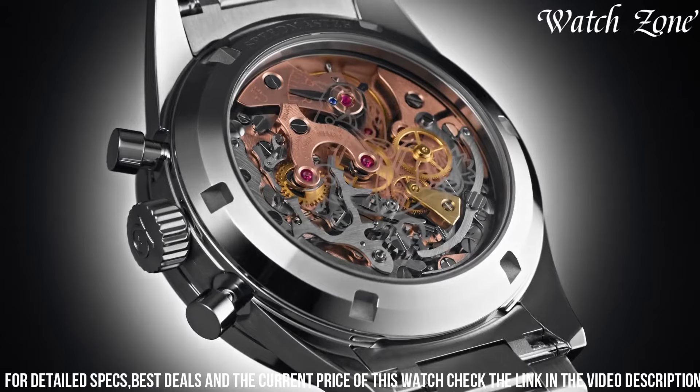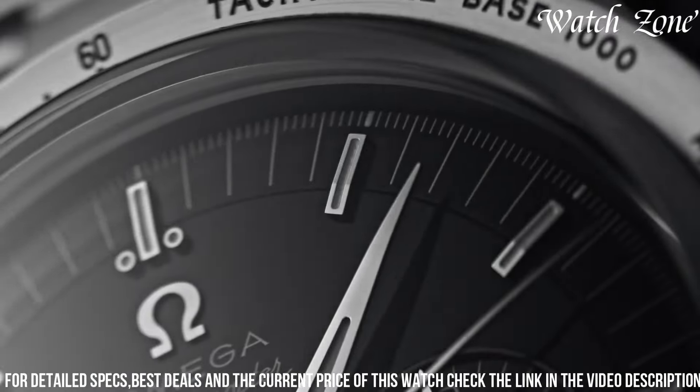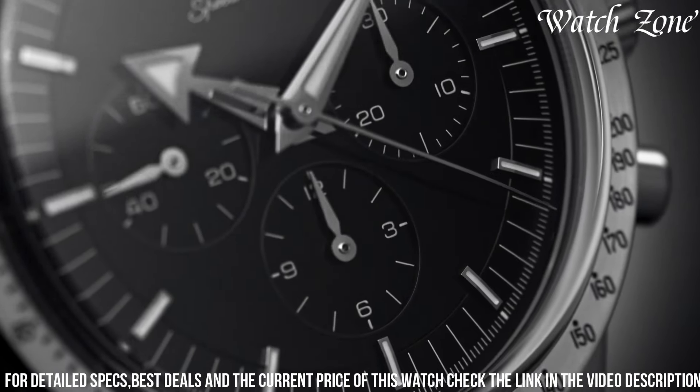The silver dial, with its contrasting black sub-dials and gold accents, offers a sophisticated and timeless aesthetic. With a water resistance of up to 50 meters, it is suitable for everyday wear.